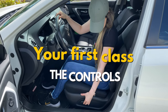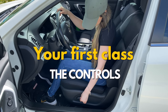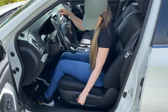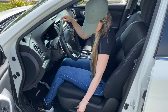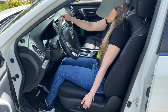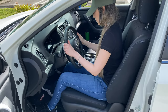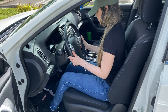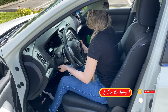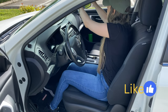Hello everyone, welcome again to another video of Driving TV. It's a pleasure being with you guys today and have the opportunity to share this mini tutorial for all those beginner drivers who want to begin their driving lessons but don't know where to start or how. Today I will share with you guys the most important and essential things that you should know in order to kickstart your driving experience.